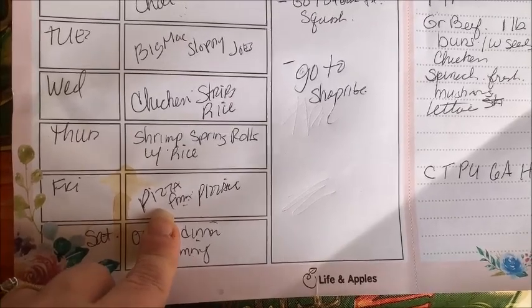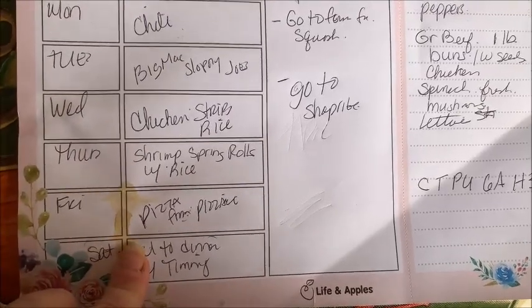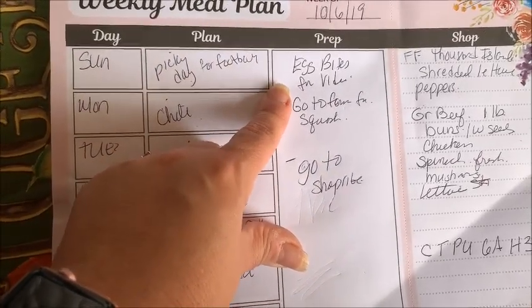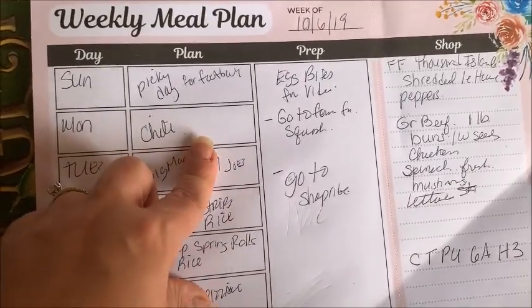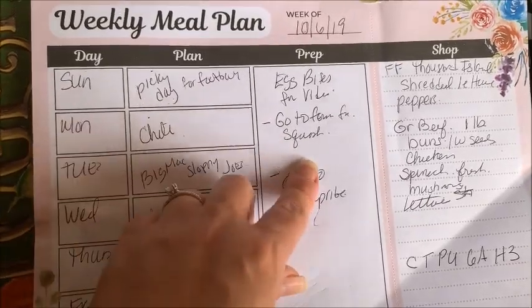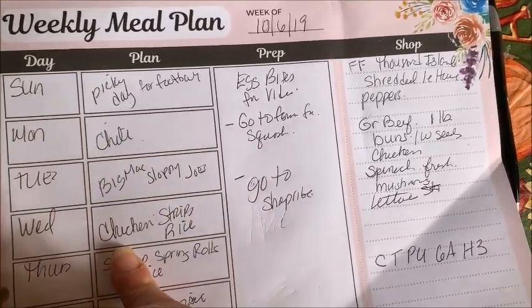Friday, Tim's home from school for spring break so we usually like to get pizza. Saturday, Tim likes to go out to his favorite Italian restaurant. In my prep column, I have to do my egg bites for a collaboration I'm doing with Joan and Christy on Saturday. I also need to go to the produce stand for squash and to ShopRite to pick up the wraps for the spring rolls.